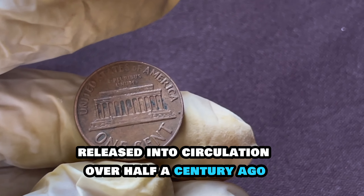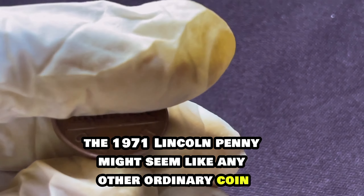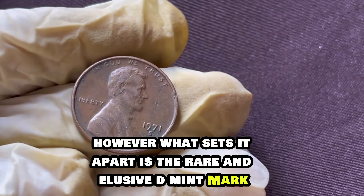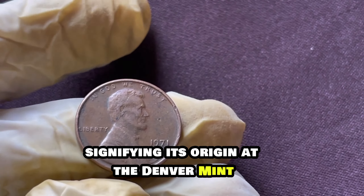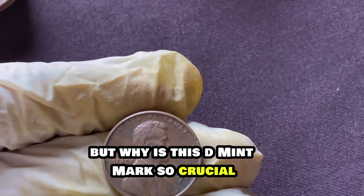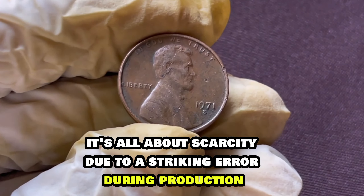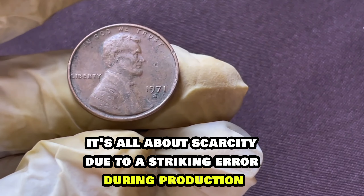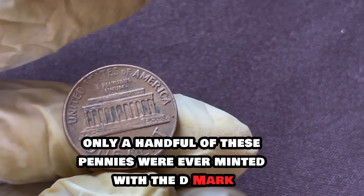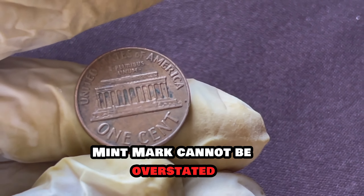Released into circulation over half a century ago, the 1971 Lincoln penny might seem like any other ordinary coin. However, what sets it apart is the rare and elusive D mint mark, signifying its origin at the Denver Mint. But why is this mint mark so crucial? It's all about scarcity. Due to a striking error during production, only a handful of these pennies were ever minted with the D mint mark. The rarity of the 1971 Lincoln penny with the mint mark cannot be overstated.